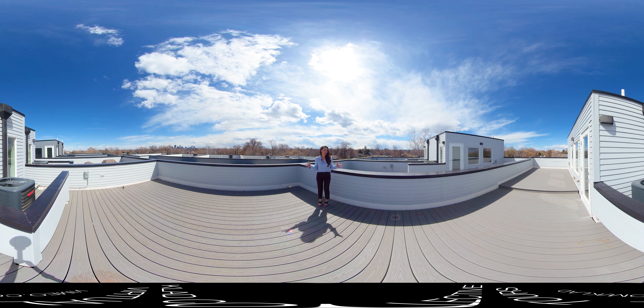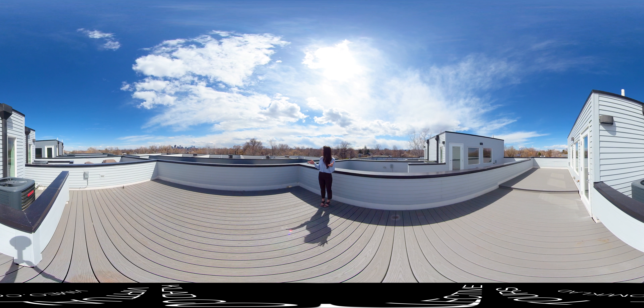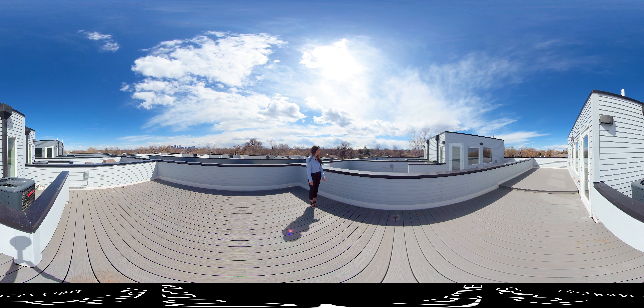So welcome to this incredible rooftop deck. It is oversized. We've got a gas line up here for your fire pit. It's engineered for a hot tub — so hot tub ready — with a water line up here. Take a moment to look around and check out these incredible unobstructed views of downtown, and you've got the mountains to the west.